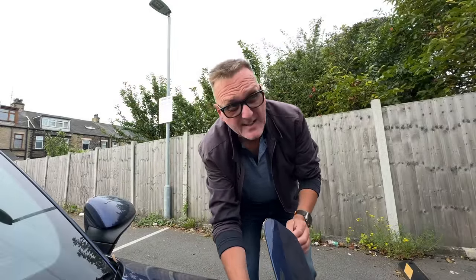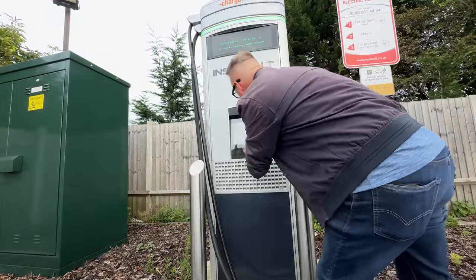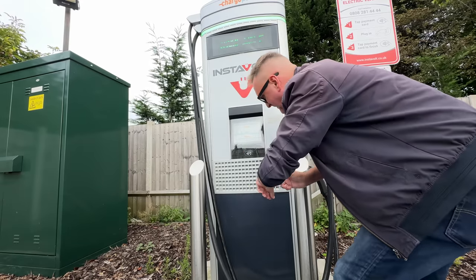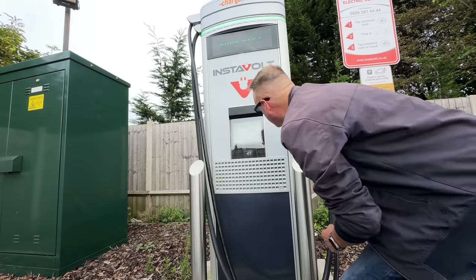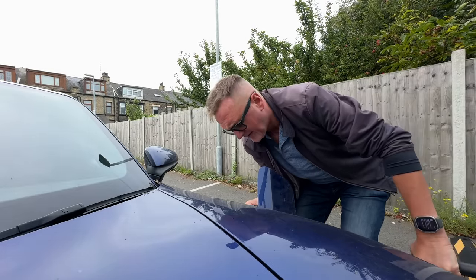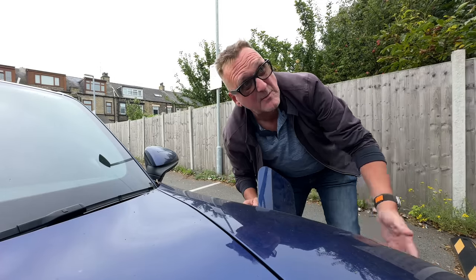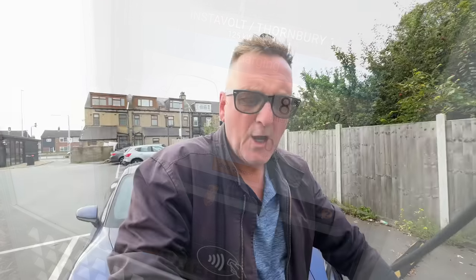First things first - undo the charging point and get the charger. You've got to tap your card first, so we'll use contactless. It's authorising... and now it says plug in. It's in. One problem is you start scratching your paintwork with these heavy cables. Let's have a look at the screen. We're now at 19%, £1.57, £1.58... £1.61 - two hours two minutes remaining and seven miles added at the moment.